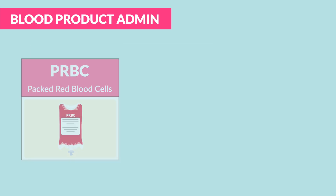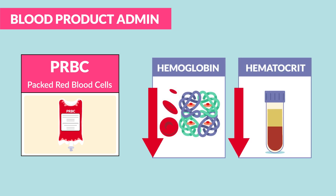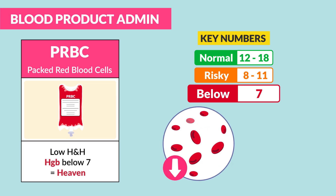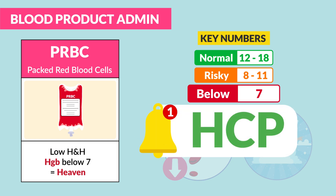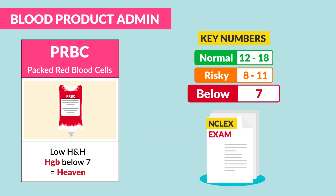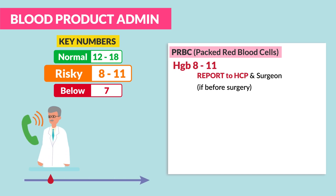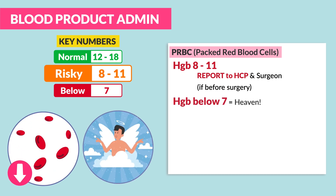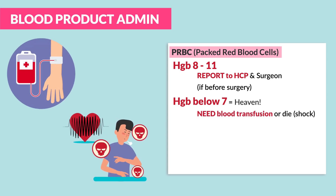Starting with PRBCs, these are given for low H&H — that's hemoglobin and hematocrit. The key numbers to know for exams: a hemoglobin less than 7 sends the patient to heaven — write that down, this is a medical emergency the NCLEX loves to test. A hemoglobin of 8 to 11, you must report to the HCP and surgeon if before surgery. A hemoglobin less than 7 means the client needs an immediate blood transfusion or will die from shock.